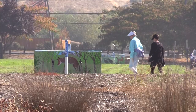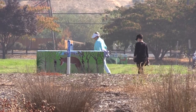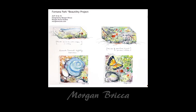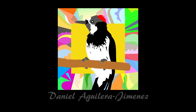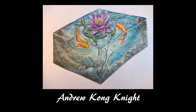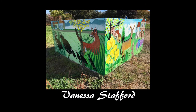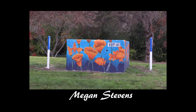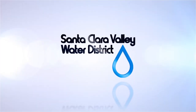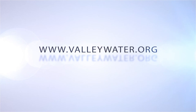I walk my dogs in the park every day and it's just another great addition to an already great park. We appreciate all the work from the Water District and from the artists who have worked on these. Thank you so much.